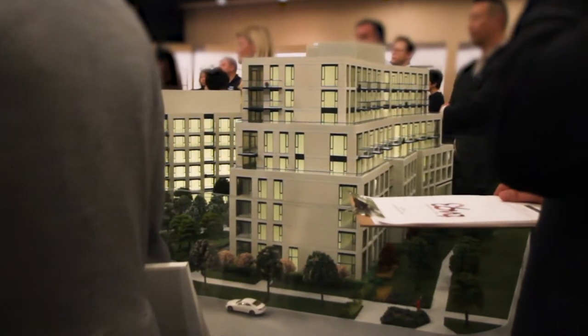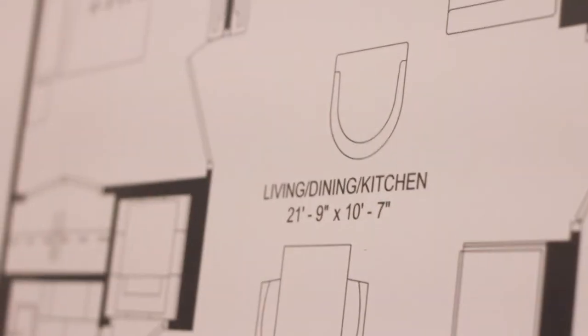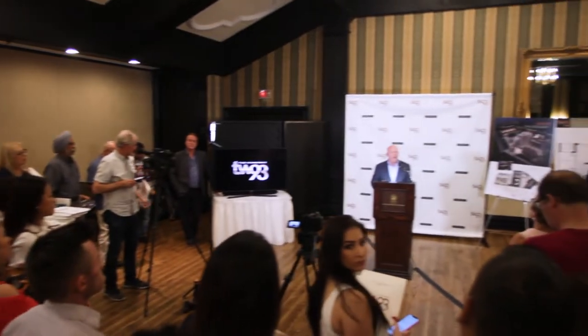Beautiful building. The units are very well designed, and the quality is going to be very, very good. This is a meticulous developer.